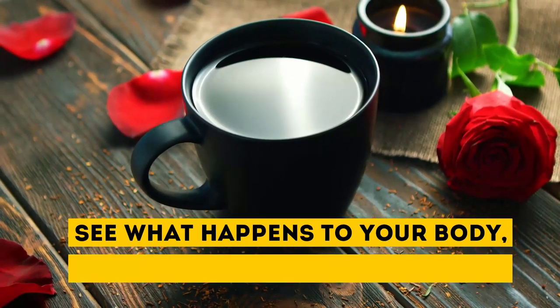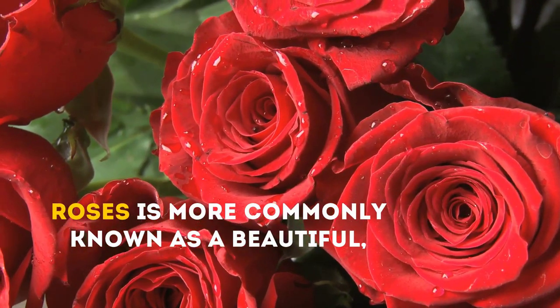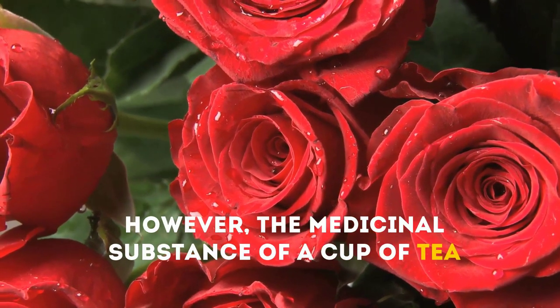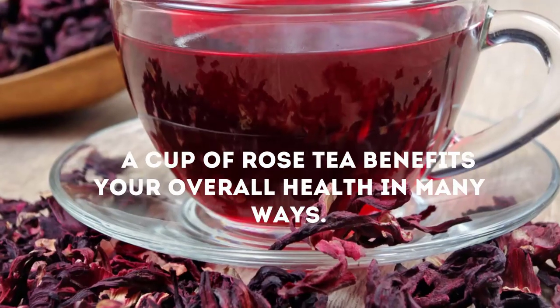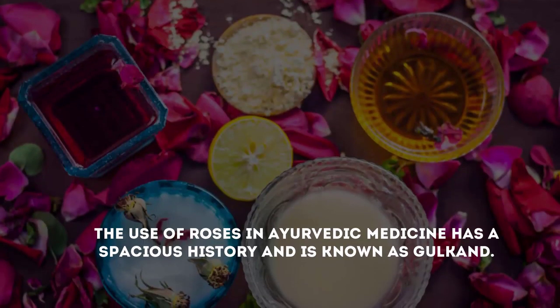See what happens to your body when you drink rose tea every day. Roses are more commonly known as a beautiful aromatic decorative piece. However, the medicinal substance of a cup of tea brewed with the petals of these flowers is lesser-known. A cup of rose tea benefits your overall health in many ways.